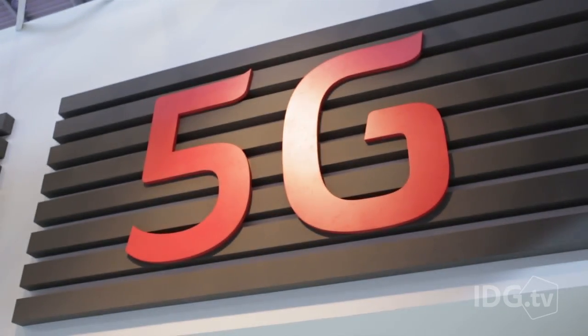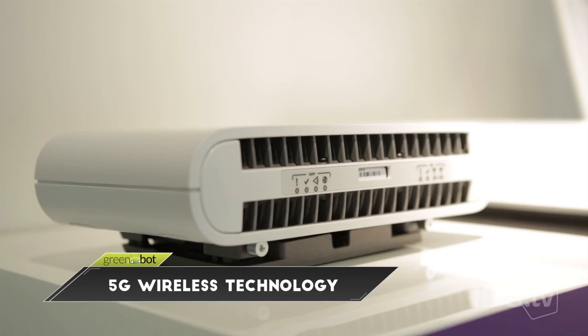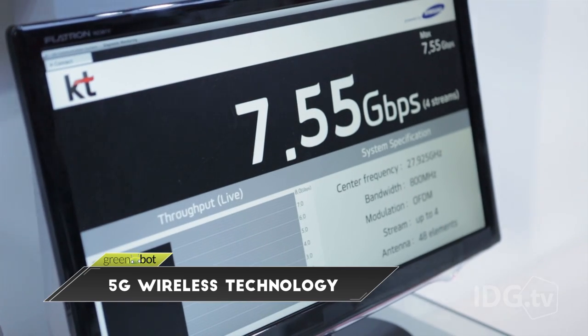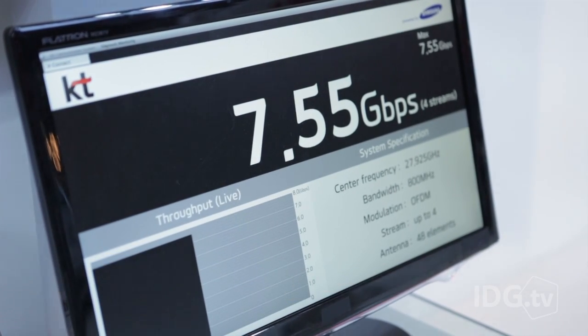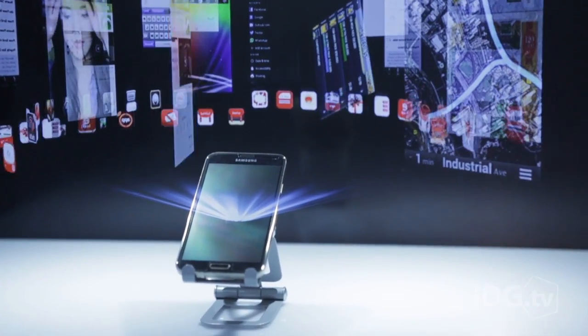No talk of future mobile technology would be complete without mentioning 5G. We still have a long way to go on 4G LTE — it's got a lot of growth potential — but they're already testing out the 5G that will replace it. We're talking about speeds over 7 gigabits per second; that's downloading a whole high-def movie in seconds. You're going to need all that speed for future technologies like holograms. You're going to need your phone to have a faster connection than your landline at home does today. But that's way off — it's going to be five years before you get a phone with 5G.